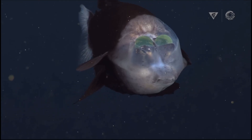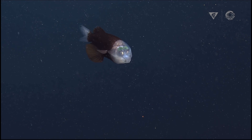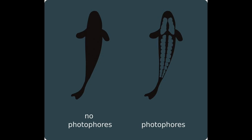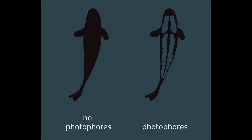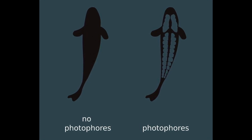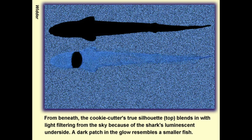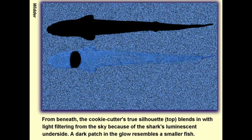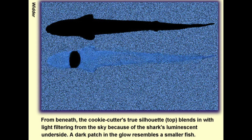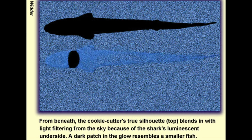In addition to its unique head structure, the barreleye fish employs a sophisticated defense mechanism to avoid detection by predators lurking below. Along its body, the fish features photophores that emit light, effectively matching the faint illumination filtering from above. This phenomenon, known as counter-illumination, enables the barreleye fish to blend seamlessly into its surroundings, reducing the risk of predation.